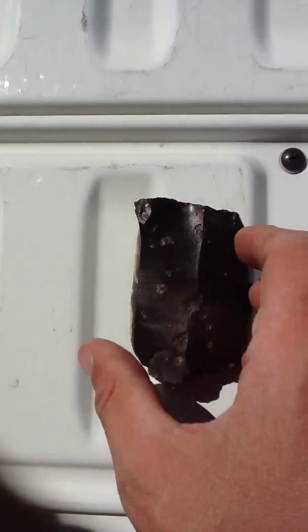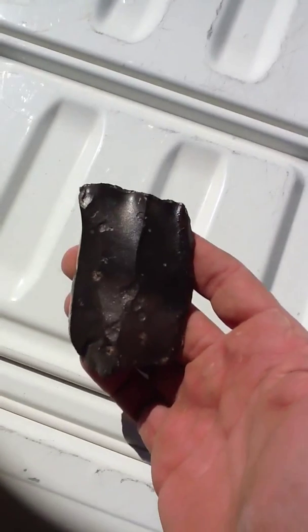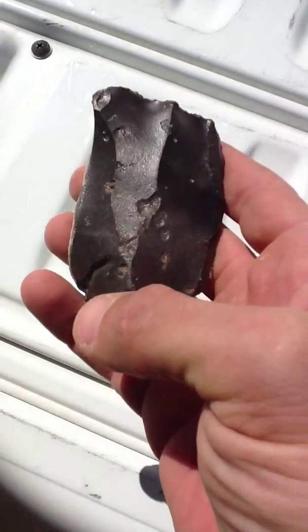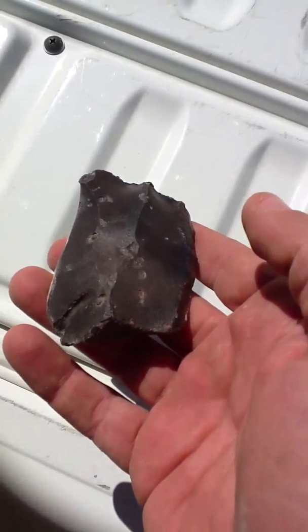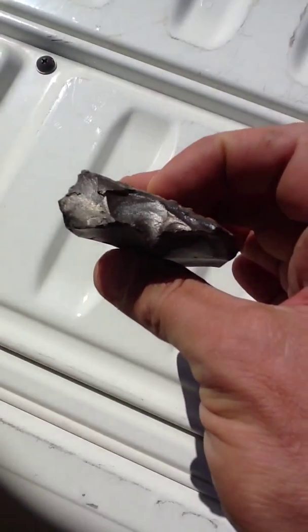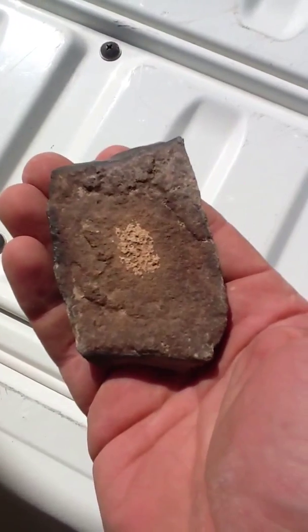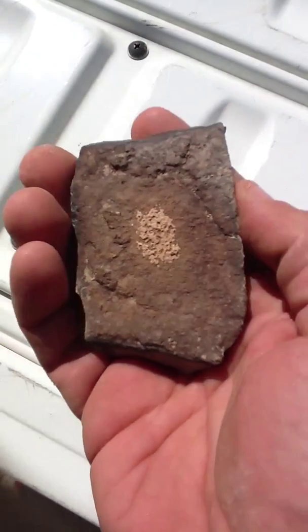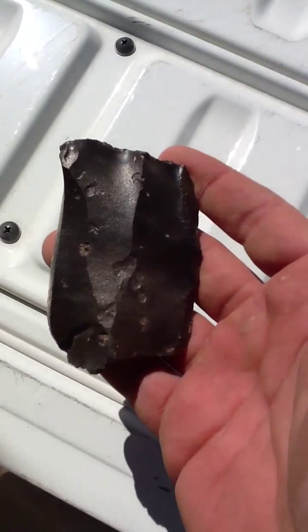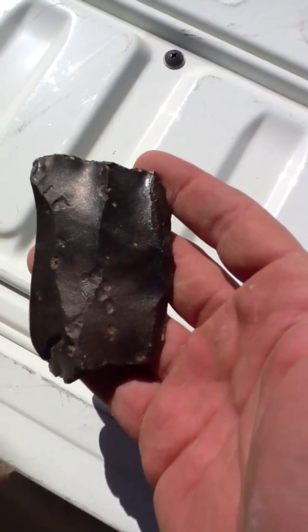The theme of today, and actually the theme of this week, are these bi-directional cores that have been flaked on the top and on the opposed platform equally. It comes out of Anubian technology. You have a striking platform there that's faceted, and a striking platform there that's faceted. That's the opposed face that hasn't been worked. They're removing elongated points from this, and it comes out of Anubian technology — that much is clear.